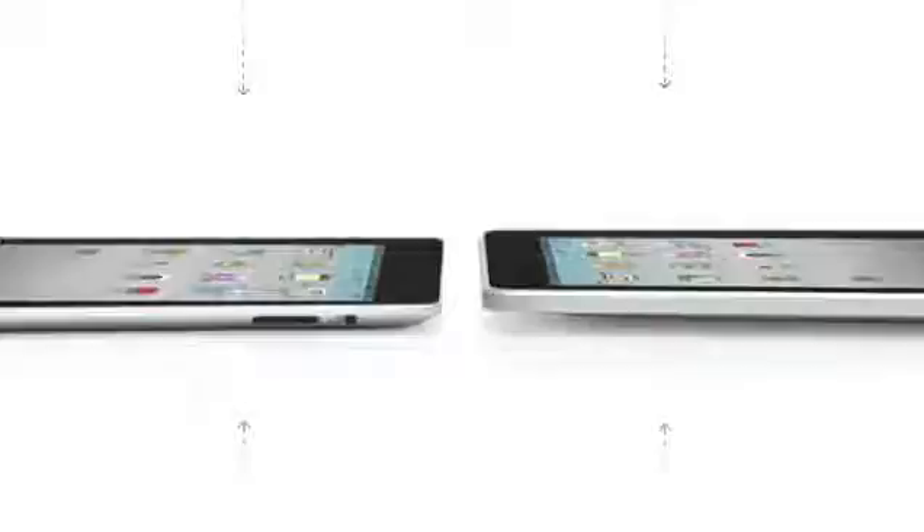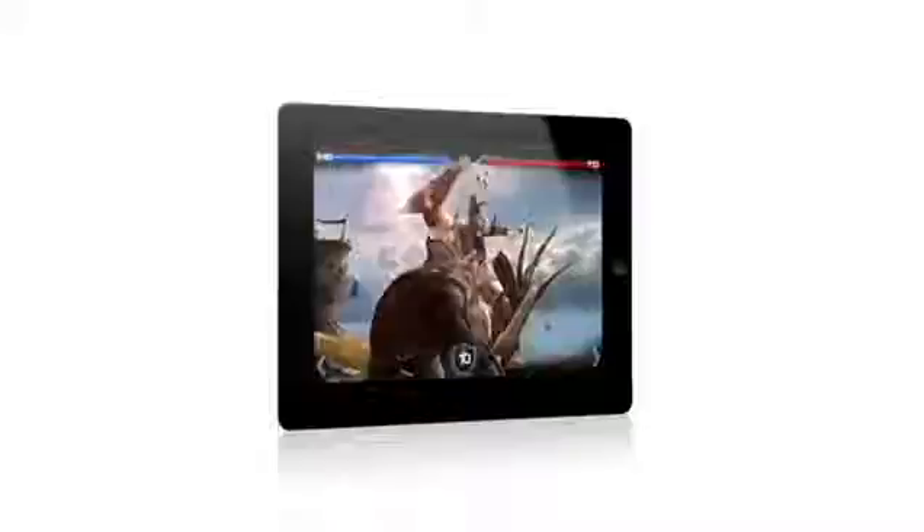iPad 2 really builds on the success of the original iPad. It's a third thinner and up to 15% lighter. It has an all-new dual-core A5 chip, which is up to twice as fast with up to 9 times the graphics performance. We built in a front-facing camera for FaceTime and PhotoBooth and a rear-facing camera that shoots HD video.